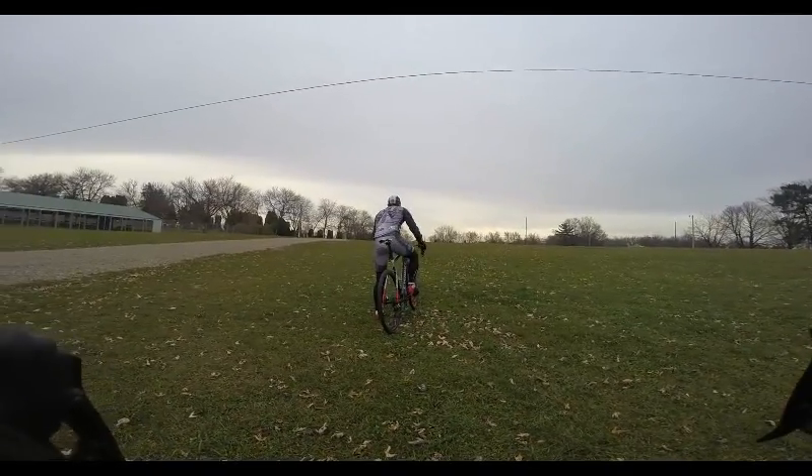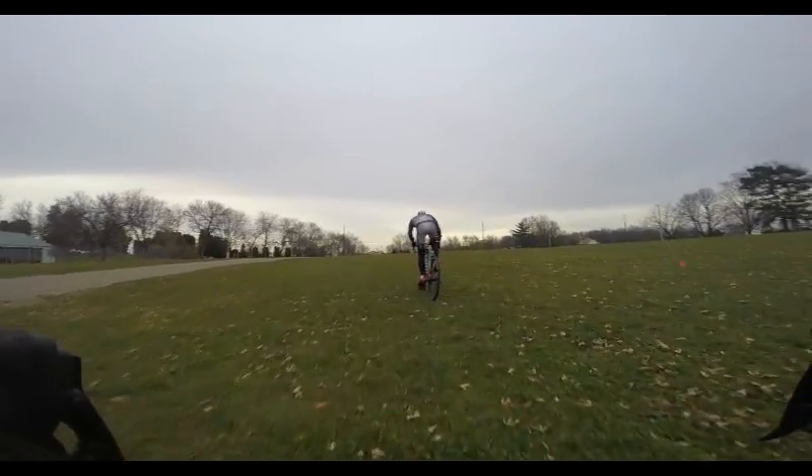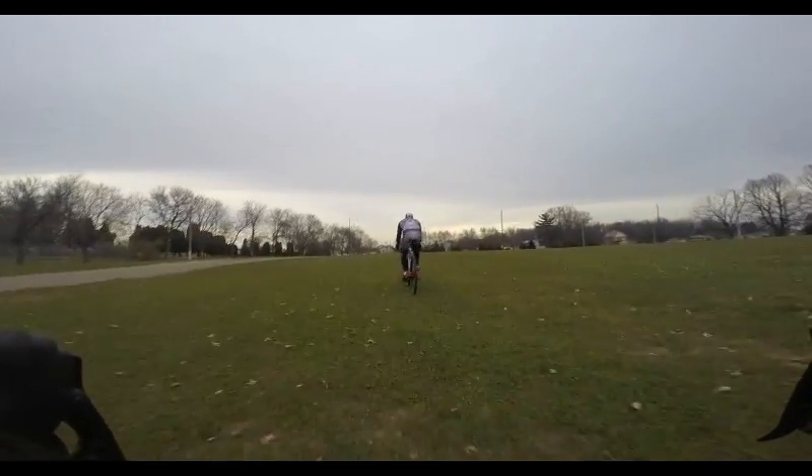Hey cyclocross folks, and welcome to our preview video for the Midwest Cyclocross Regionals being held on December 17th at Angel Park in Sun Prairie, Wisconsin.